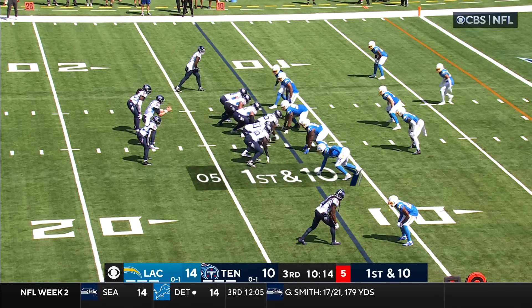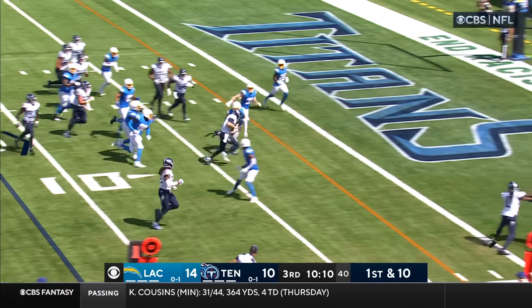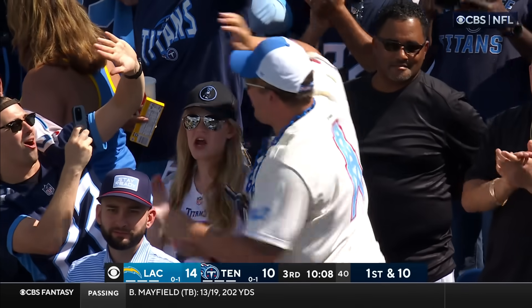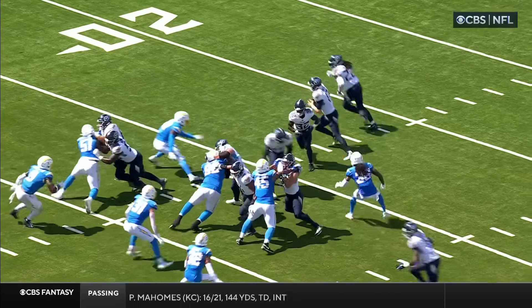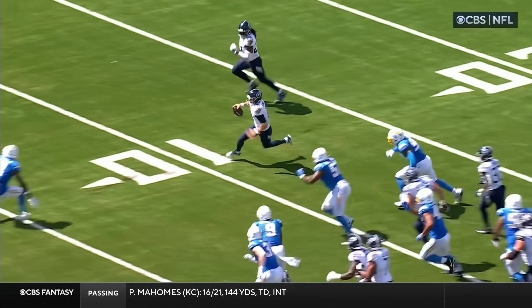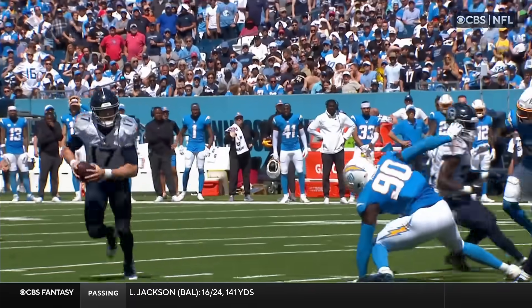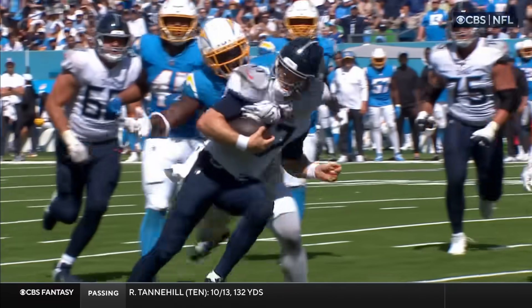Off the play fake — oh, it's an option! Tannehill keeping himself, Tannehill towards the goal line, into the end zone. Young legs — take me back to Texas A&M. At West Point here comes the triple option — fake it to Spears and then Tannehill takes it out. Nice play design and execution after they get the first down on a couple of penalties.